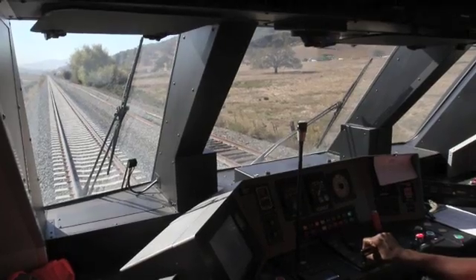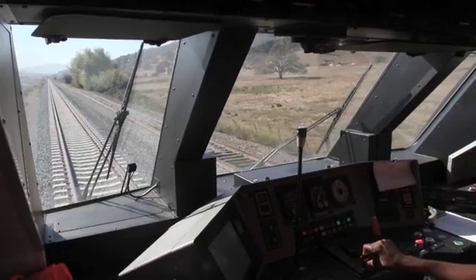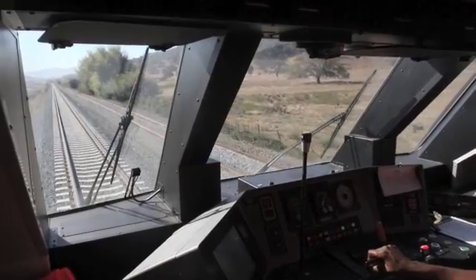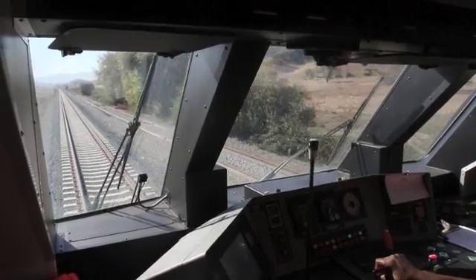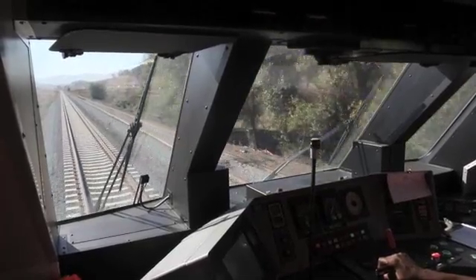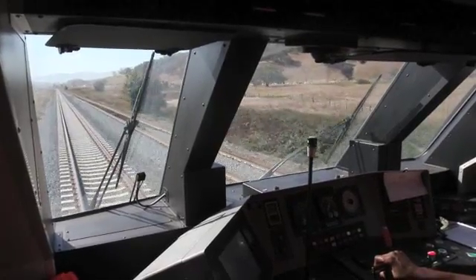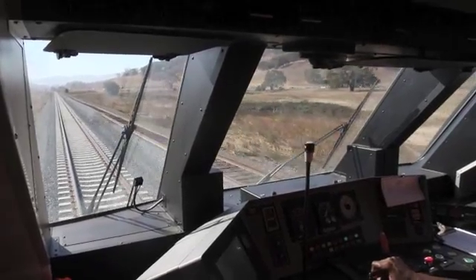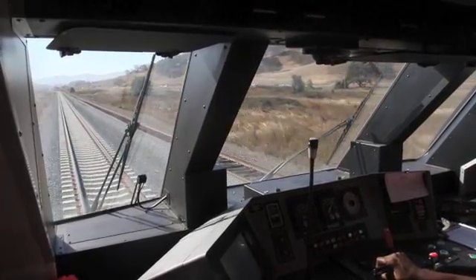That's the first time — it's going right here. Hit the horn when we're at 50.